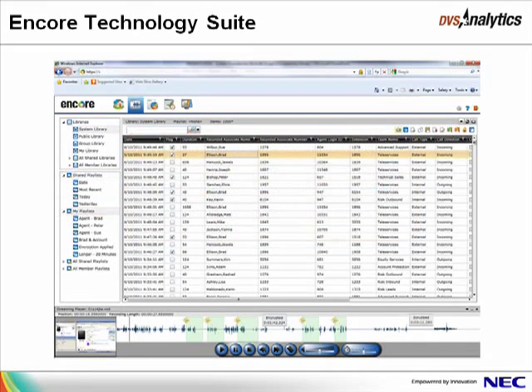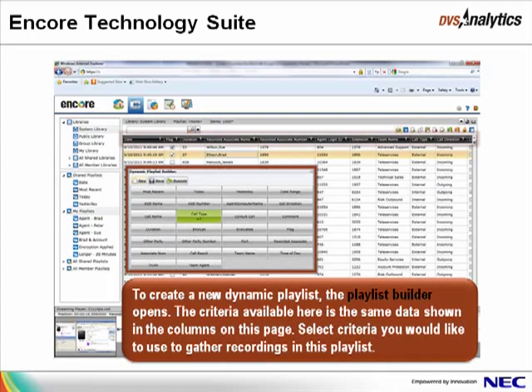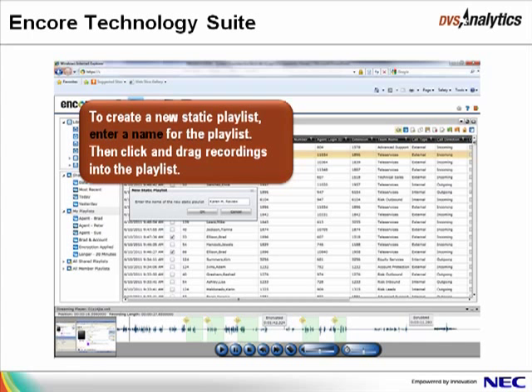To create a new playlist, right-click My Playlists, click New, and then choose either dynamic or static. When you choose to create a new dynamic playlist, the builder opens, and the criteria available here is the same data shown in the columns on this page — select the criteria you would like to use to gather recordings in this playlist. To create a new static playlist, enter a name for the playlist, then click and drag recordings into it.